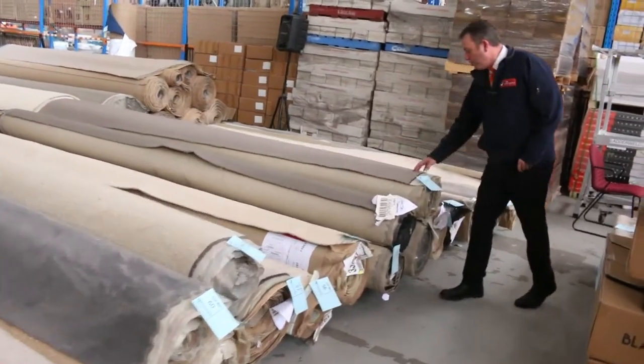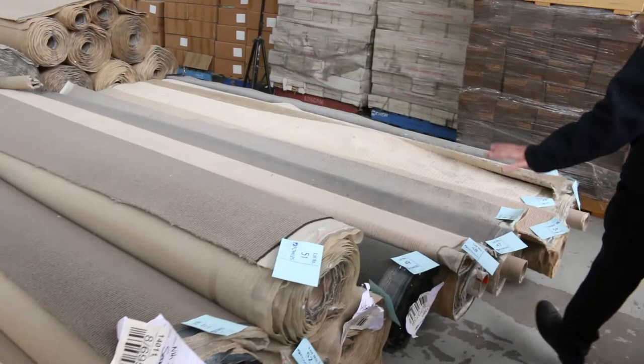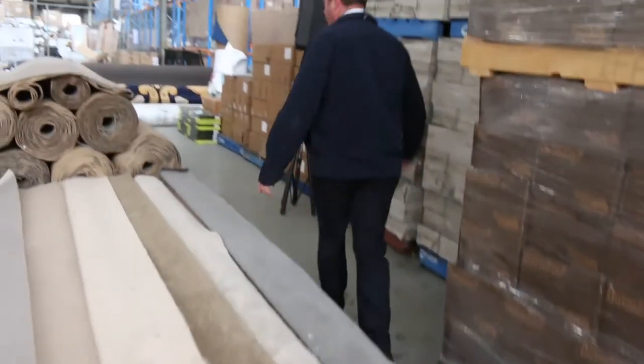Getting through more twist piles and loop piles. The loop piles are always nice and hard wearing — commercial graded, some of these ones — and there's a good range to choose from. We'll slide through and move into the bigger quantities.